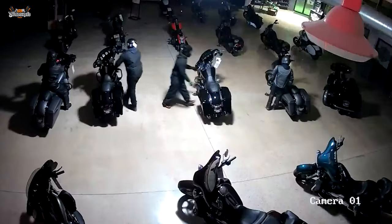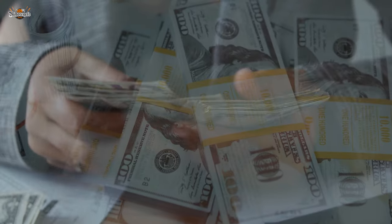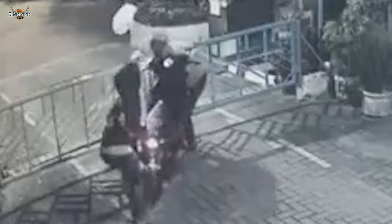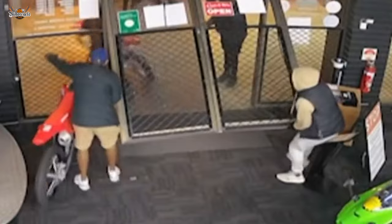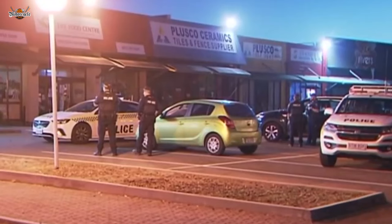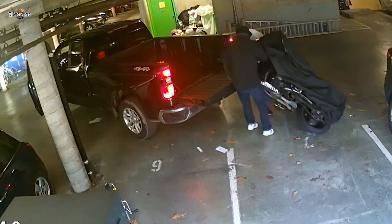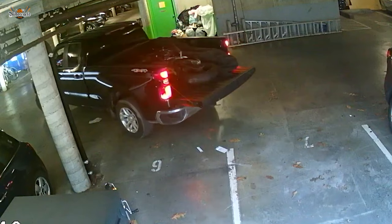It should be noted that motorcycle thieves can have different motivations, and not all of them fit one profile. Some may steal motorcycles for financial gain, reselling or disassembling them. Others could be influenced by peer pressure or the desire for social acceptance. Stealing motorcycles is illegal and risky, but these thieves are willing to take those risks, enjoying the excitement of getting past security systems undetected and the adrenaline rush during a theft.